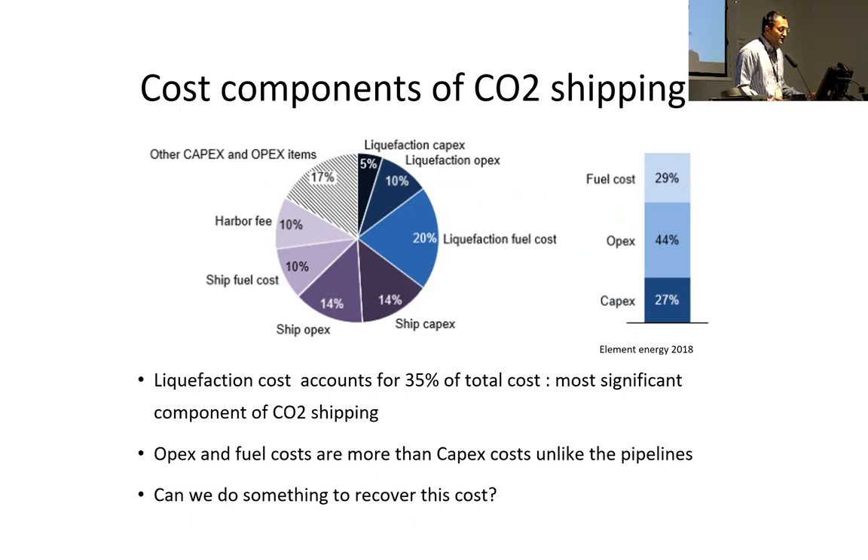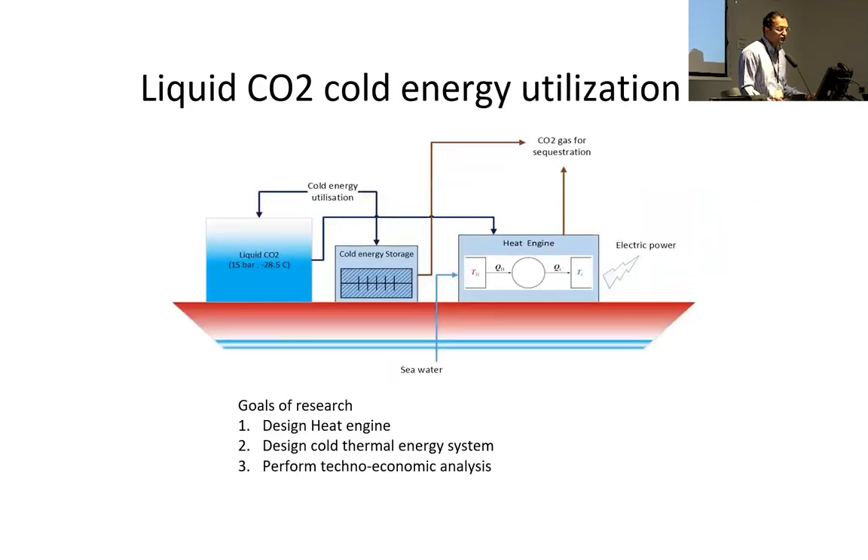Looking at costs within the shipping chain, liquefaction CapEx, OpEx, and fuel cost together contribute almost 35 percent of the total shipping chain cost. Our idea is: before the liquid CO2 is injected into the well, can we use the cold energy from the liquid CO2 to run a heat engine? The specific goals of this research have been to design the heat engine, design a cold thermal energy storage system that can store the CO2 cold energy, and to perform a techno-economic analysis.